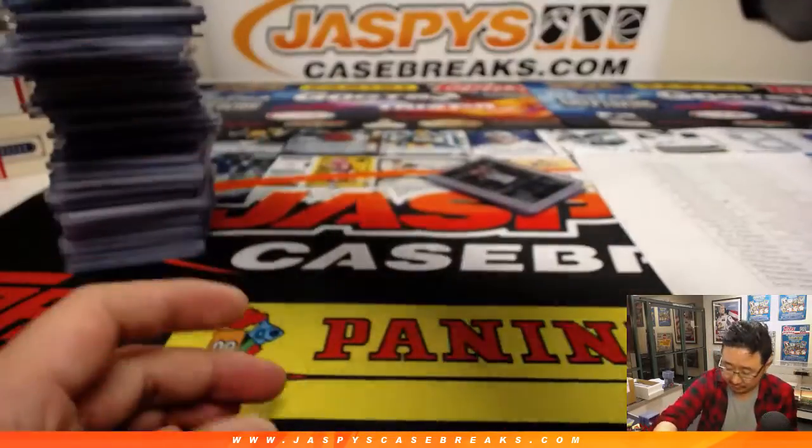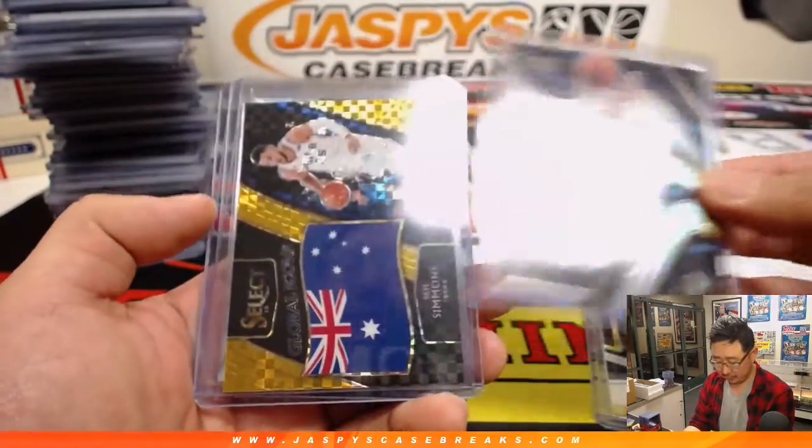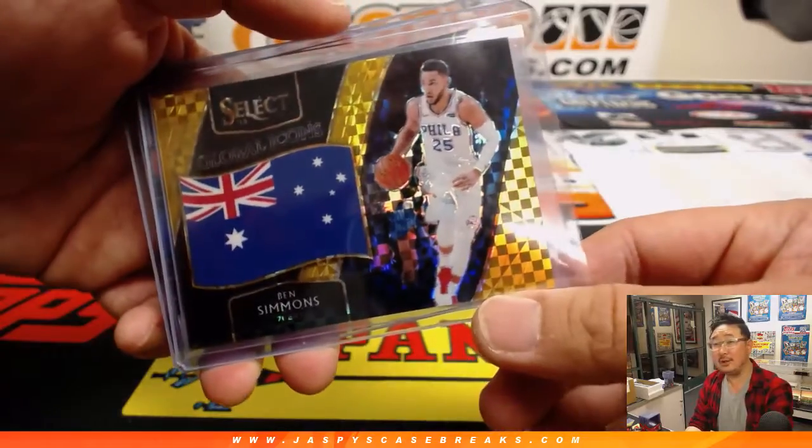Mo Bamba Autograph. Damari Carroll. Luka Doncic Phenom Silver. Ben Simmons Gold — out of 10.